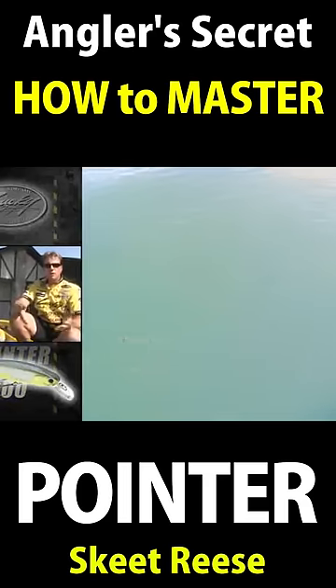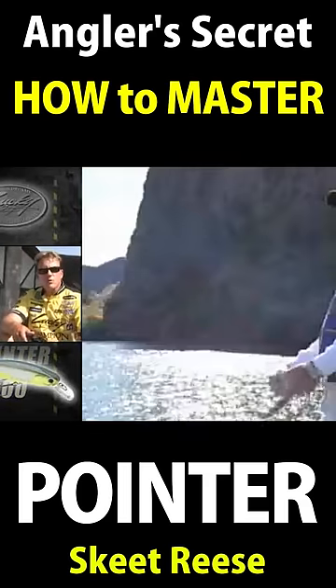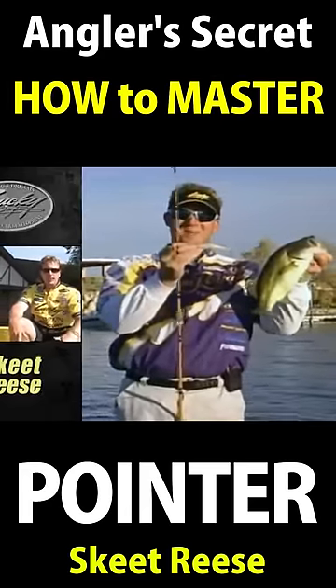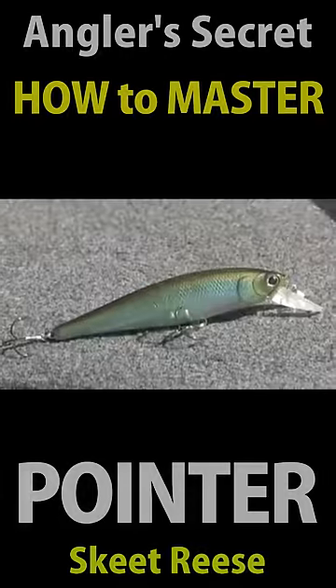The colder the water, the longer you want it to pause, and the warmer it is, the faster you can work it. Pointer 100 — hands down, the greatest jerk bait ever made. Keep that in mind.